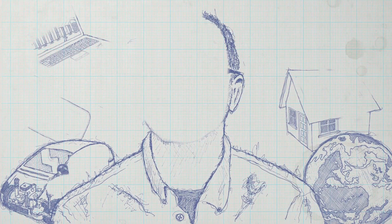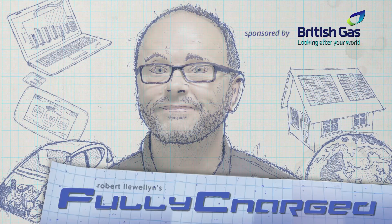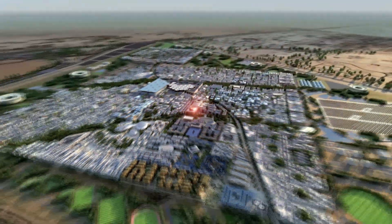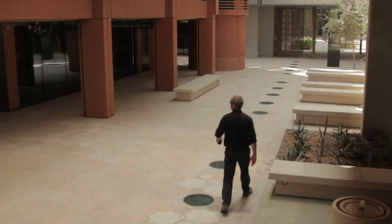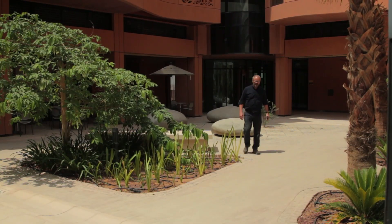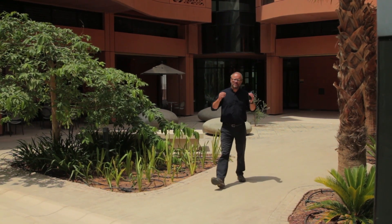I must be hallucinating. I can see a mirage of a fully sustainable city running on renewable energy. I'm going crazy in this heat. This is indeed the start of a fully sustainable city. This is Masdar City in Abu Dhabi.